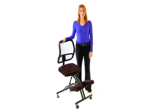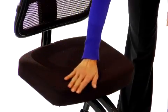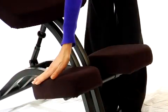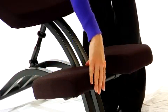This ergonomic kneeling chair with mesh back promotes healthy posture by strengthening lower back muscles to promote proper spinal alignment. The black upholstered seat and knee rest have thick padding to offer supportive comfort, and a contoured mesh back comes with lumbar support.